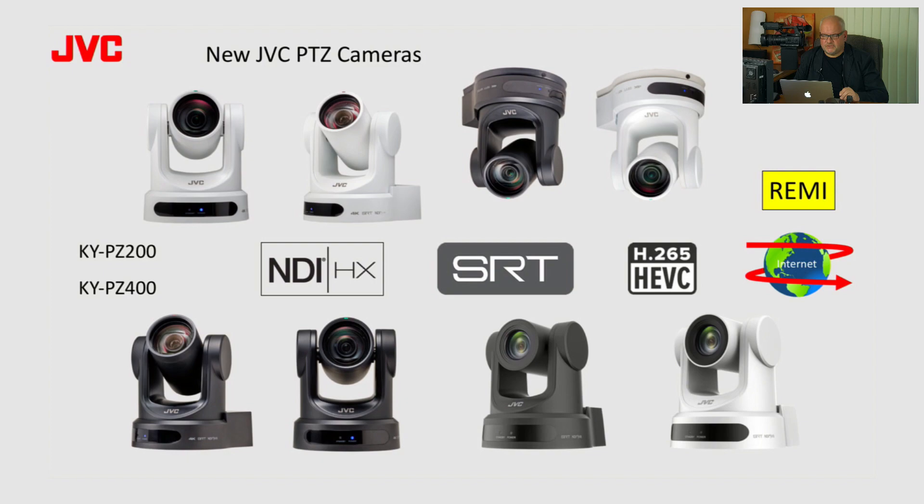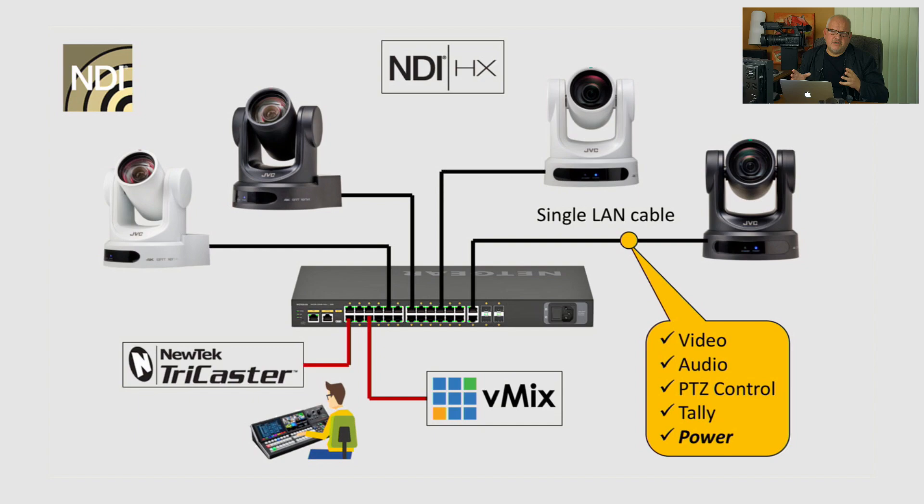Just a few details to cover first so we all understand the basics. NDI and NDI-HX: it's hard to underestimate the significance of the NDI protocol — a video over IP protocol introduced by NewTek, a member of the VisRT group. NDI allows connecting cameras to the same local area network where you have all other equipment connected. You don't have to install additional routing or cabling, enabling very efficient and affordable workflows, giving you freedom to bring content from anywhere in the same building or campus.